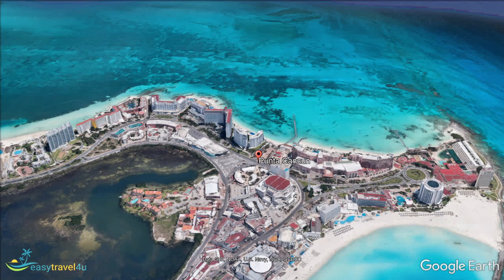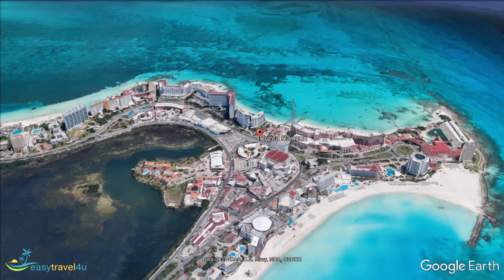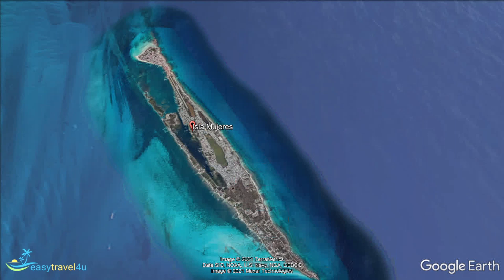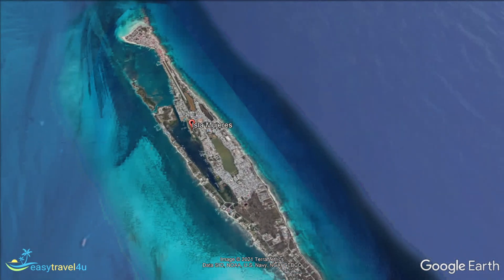Isla Mujeres is a fourth alternative if you decide on a holiday in Cancun. It is about 12 miles out into the Caribbean. Not surprisingly, it is not as busy as the hotel zone, so it is a good choice for a relaxing holiday. Isla Mujeres is about 4 miles long and half a mile wide. It has beautiful beaches, plenty of palm trees, and the chance to snorkel or zipline. The resorts will arrange any activities that you might want.